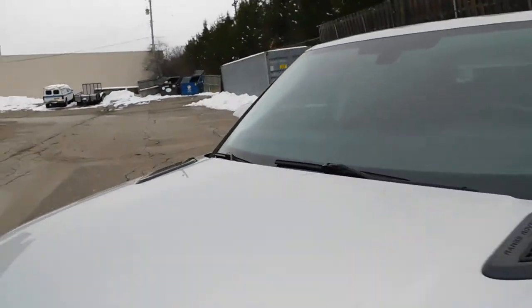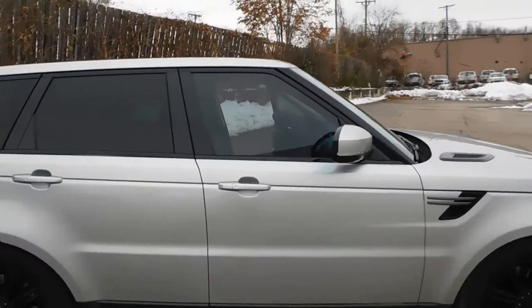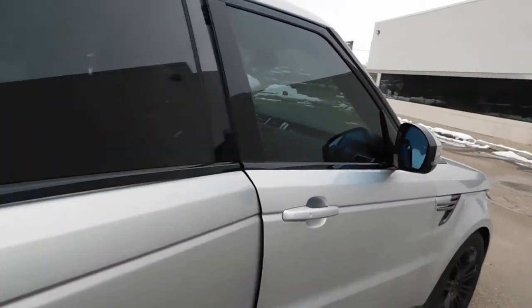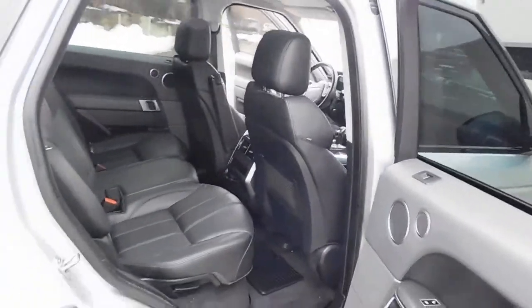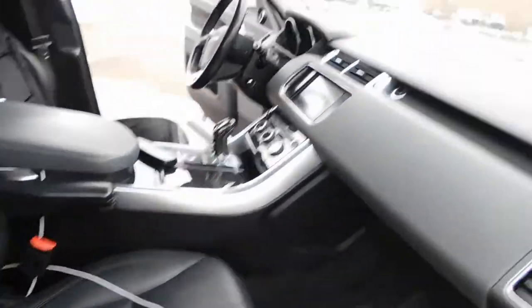I do have two other vehicles: a Mercedes GL 550 and a Dodge Charger Scat Pack, which is fully loaded with the tech package — a great car. This Range Rover is a great riding car and really clean. The interior is in great shape — I have a lot of stuff in the back so I can't show all of it, but everything is in excellent condition and works really well.